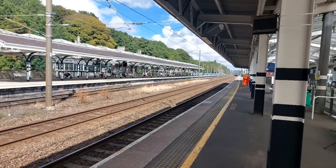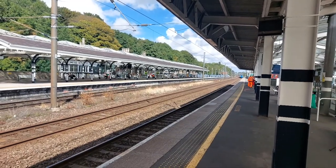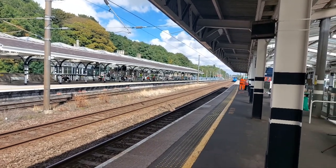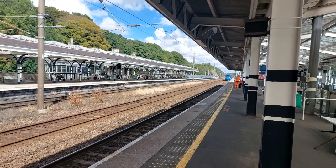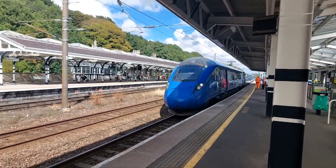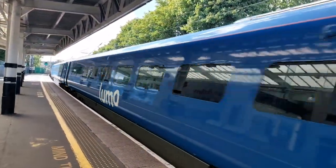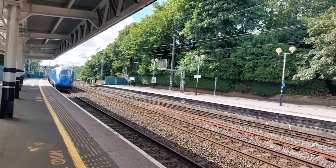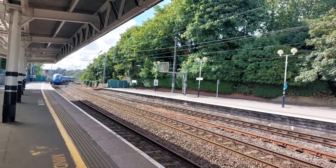Here we have a Lumo class 803 with 1E84 from Edinburgh to London Kings Cross. The number of this train is 803-001 — 1 Echo 84 from Edinburgh to London Kings Cross.